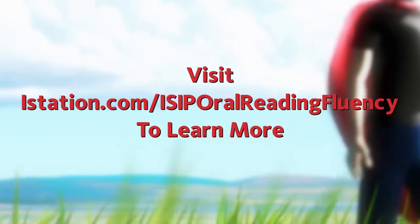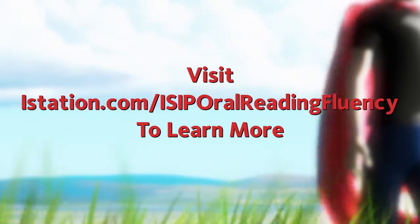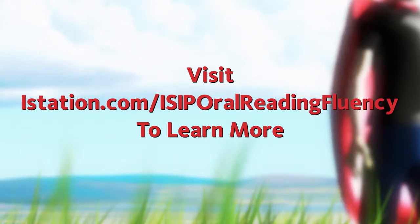Get on board with the iSIP Oral Reading Fluency Assessment. Visit iStation.com/iSIP-Oral-Reading-Fluency to learn more.